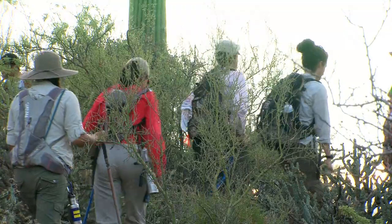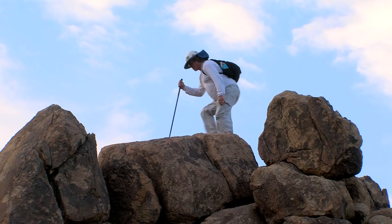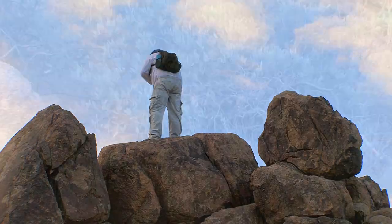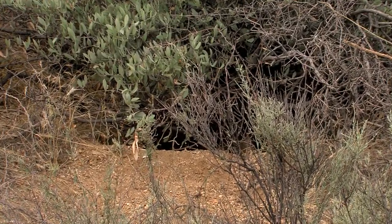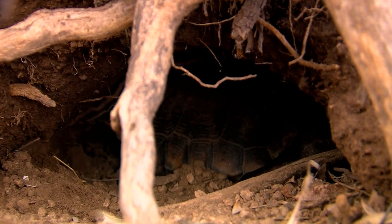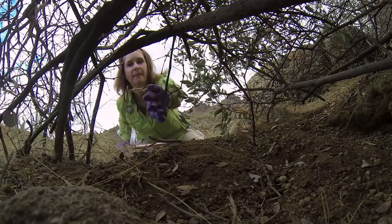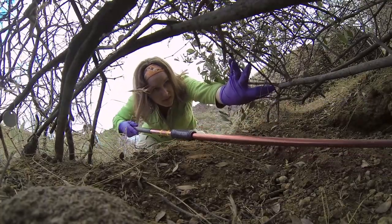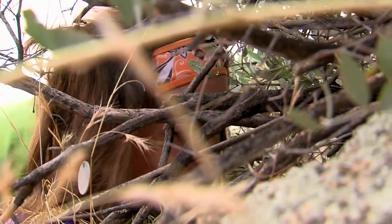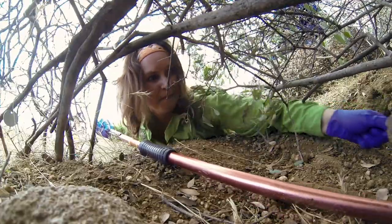The majority of tortoises encountered are already marked, but nearly every year at least one unmarked adult is found. A volunteer discovers the first tortoise of the day hiding in burrow number 387 — a burrow that, over the last ten years, has been used by at least eight different animals. Christina goes in after it and manages to slide the tortoise out of its burrow.